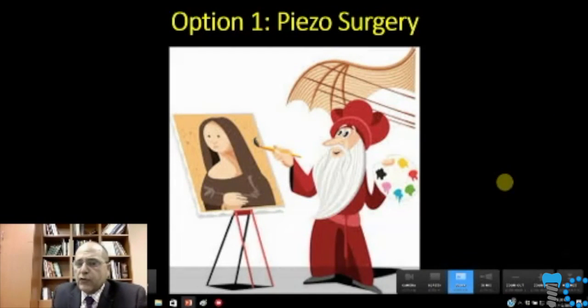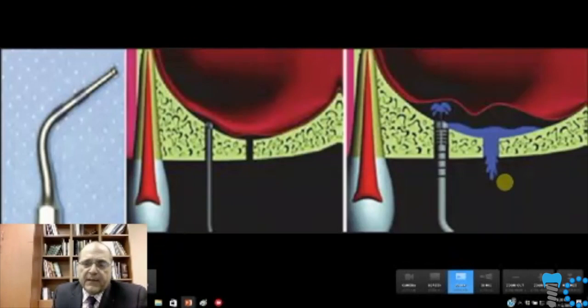I use piezo surgery quite a bit in my office — it's quite handy and allows for a crestal approach also, though I find it technique sensitive. These tips and techniques were pioneered by Dr. Sohn in Korea — a very talented surgeon with volumes of literature and clinical and academic contributions to implant dentistry and grafting procedures. He's developed a nice tip to use for crestal approach using piezo surgery, though I find that a little bit more technique sensitive.